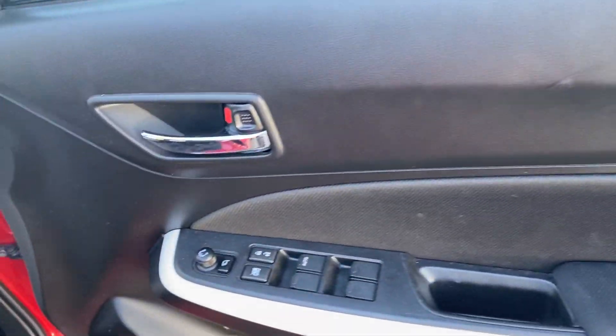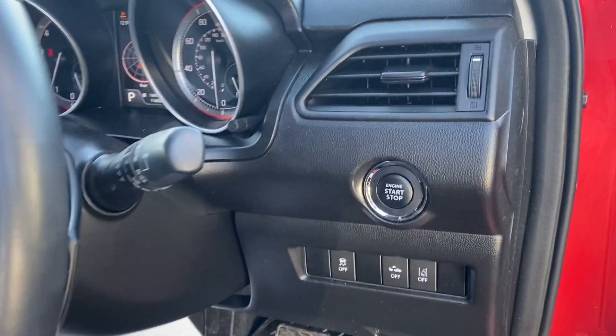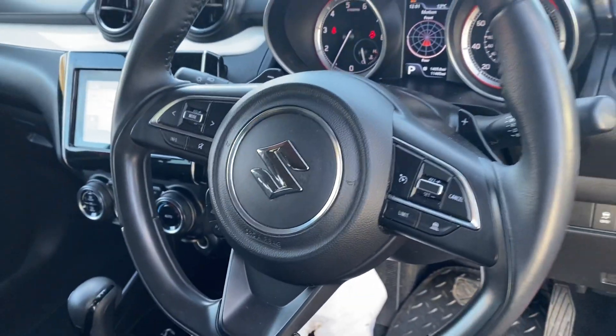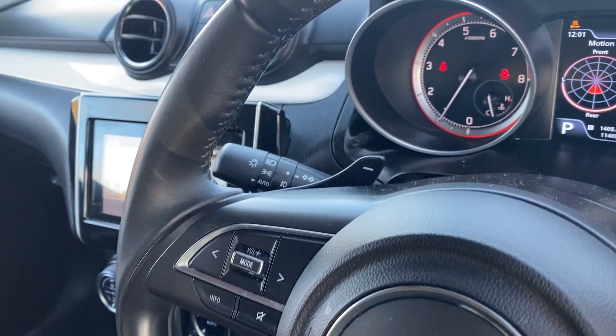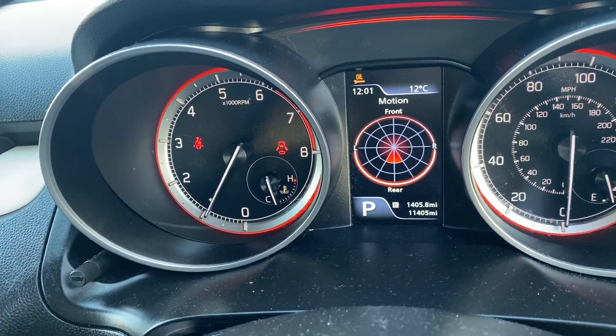This one's got four-way electric windows, electrically folded mirrors, keyless start, cruise control with front collision assist, Bluetooth, and automatic lights. Today's mileage is 11,405.